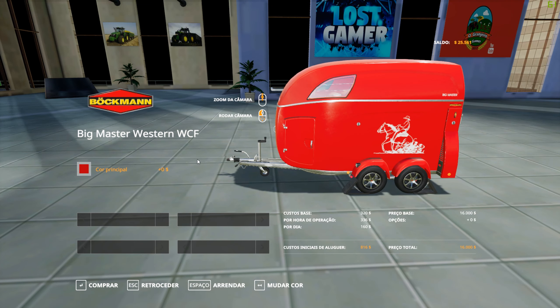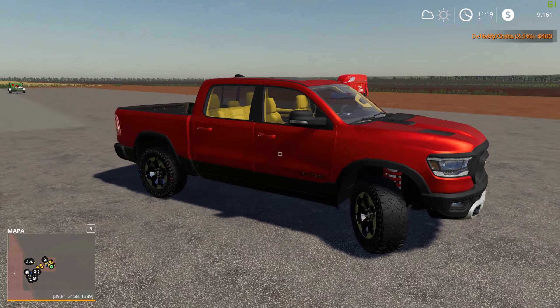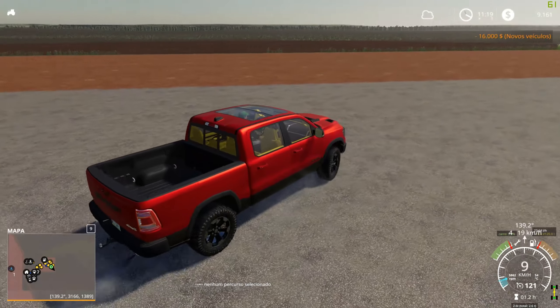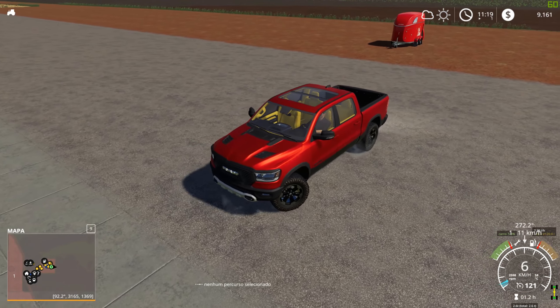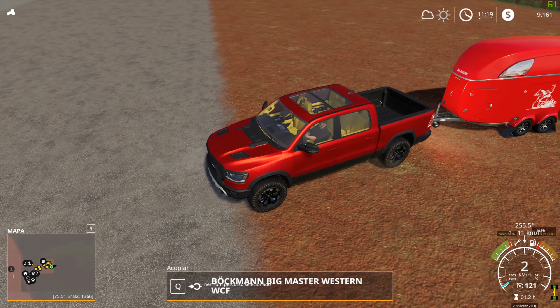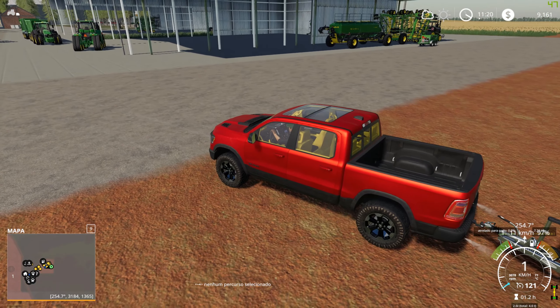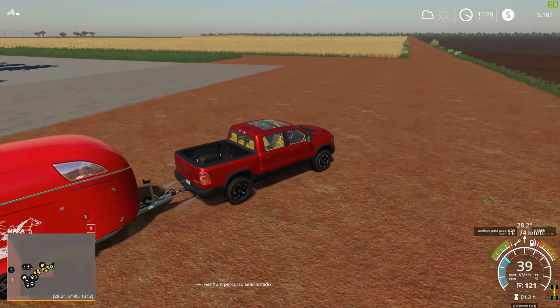Vou pegar um transporte aqui porque no momento eu não tenho nada que transporte cavalos — só esse aqui transporta cavalos. É bem amarelo, muito bonito. E se eu não tiver dinheiro pra comprar, vai ter que fazer um empréstimo. Então vamos pegar um transporte aqui. No vídeo passado, se você não viu, foi o vídeo recolhendo a palha, com o Massey Ferguson 95x.